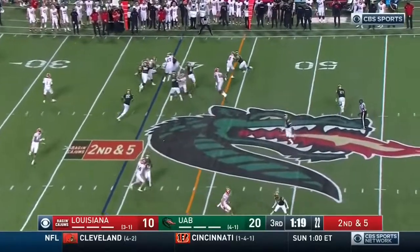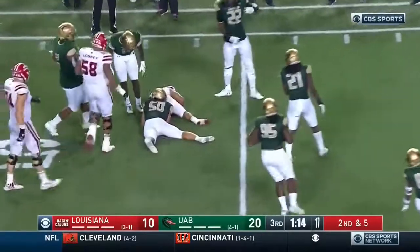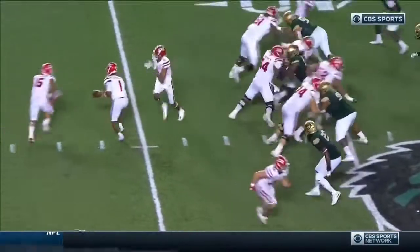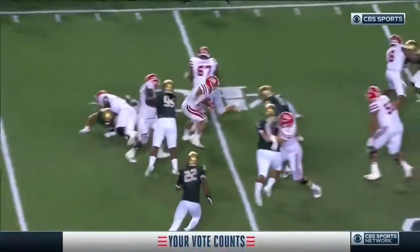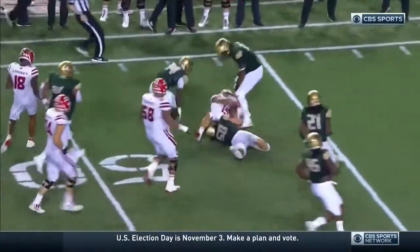Second down — Mitchell again, breaks a tackle, second level. First down for Elijah Mitchell. This is what I like about him — he's running behind Zach Robertson, they make a good block, then he makes somebody miss, then he cuts back almost like a slalom scheme.